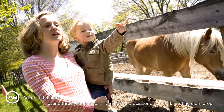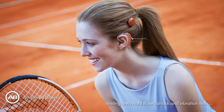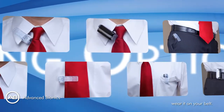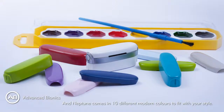All parts have undergone accelerated warranty period testing to simulate daily use over a three-year period: turning the processor on and off, rotating dials, drop testing onto hard floors, and shock and vibration tests. Just like MP3 players, you can clip Neptune to your collar, pop it in a pocket, or wear it on your belt. Neptune comes in 10 different modern colors to fit your style.